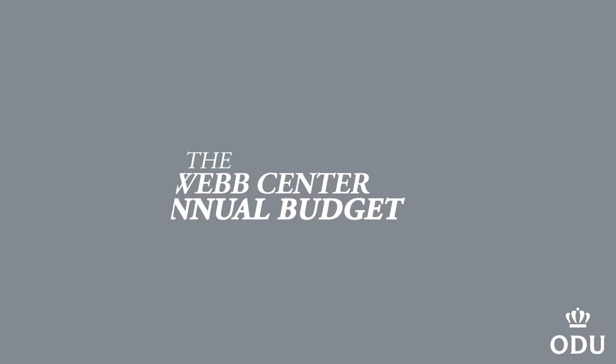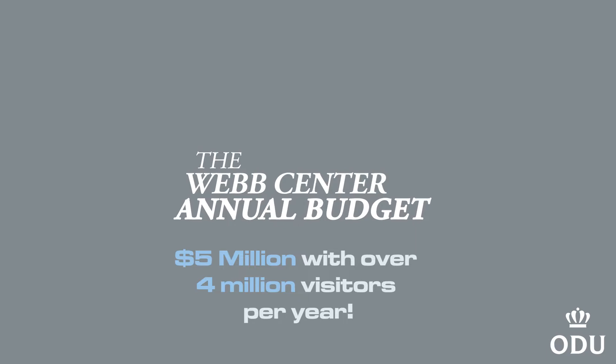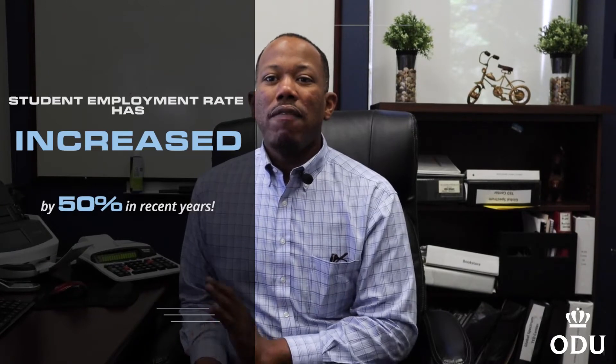The Web Center has an annual budget of approximately $5 million with over 4 million visitors per year. The center manages over 12,000 events per year with half a million attendees. We've increased our student employment rate by 50 percent in recent years to offer additional pathways to student success.